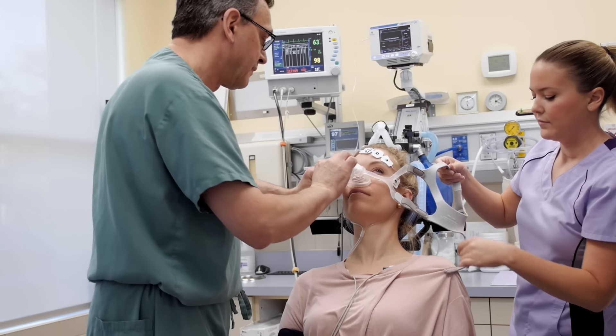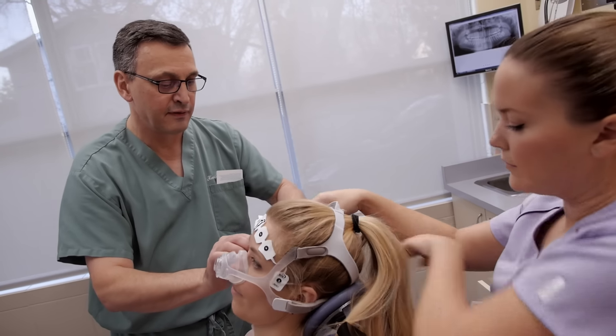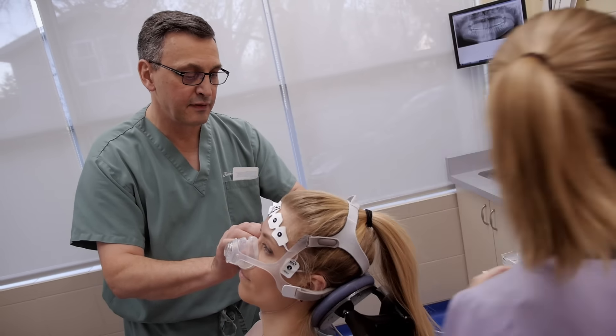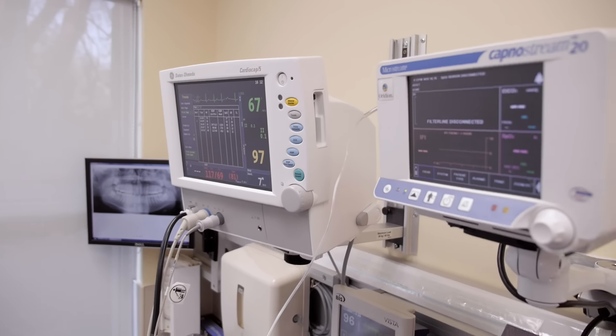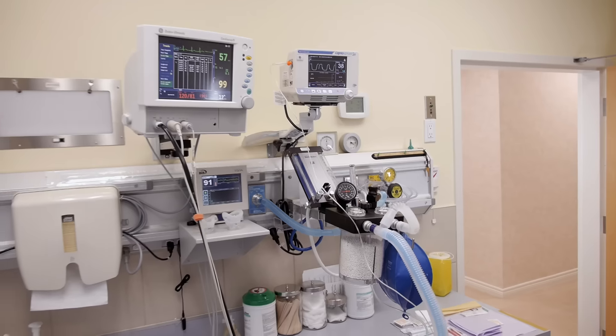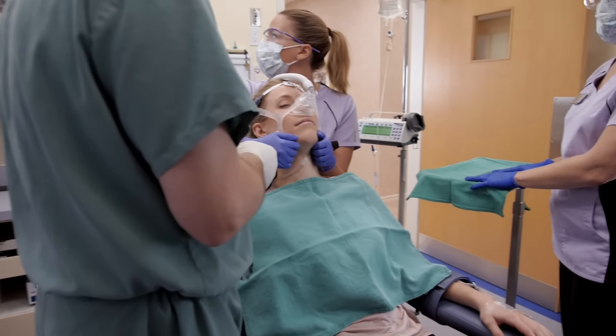A small mask is then placed over the nose to deliver additional oxygen. Finally, an intravenous line is started, usually on the back of the hand. While you may not like the thought of this step, it is an essential part of the procedure. I've started well over 10,000 of such lines in my career, so I do think that I'm quite good at the task.